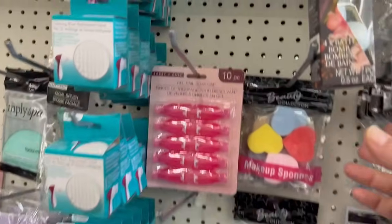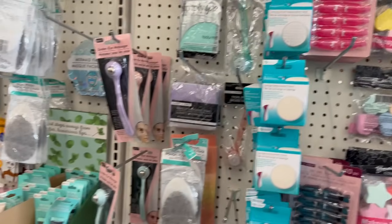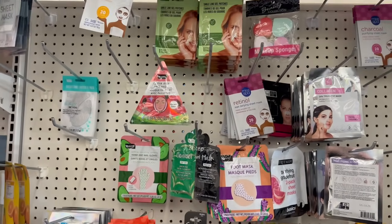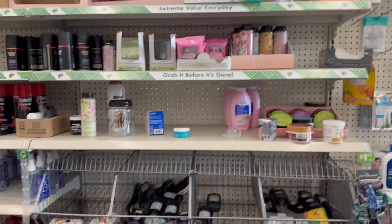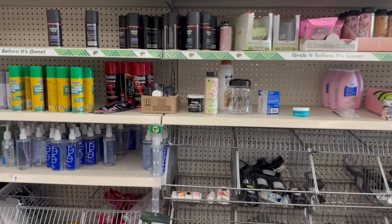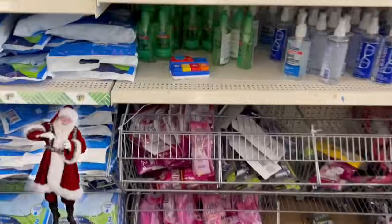So check out these bath bombs — you can see they're soaking it in. Are you guys almost done with your holiday shopping? If not, don't worry — I'm totally behind and I'm okay with that. I'm not going to stress out this year.